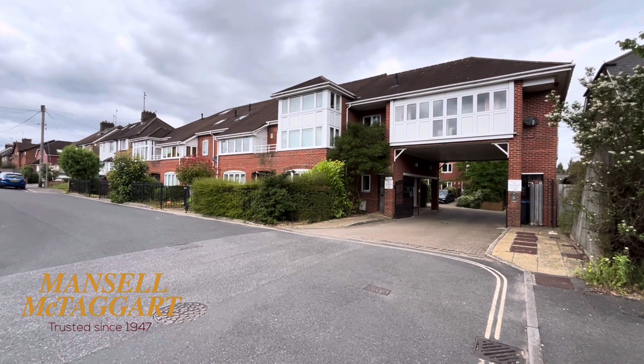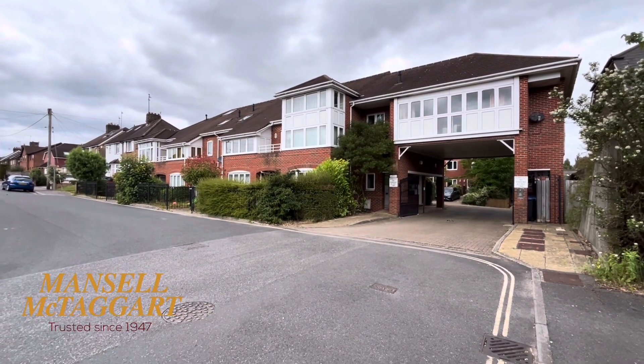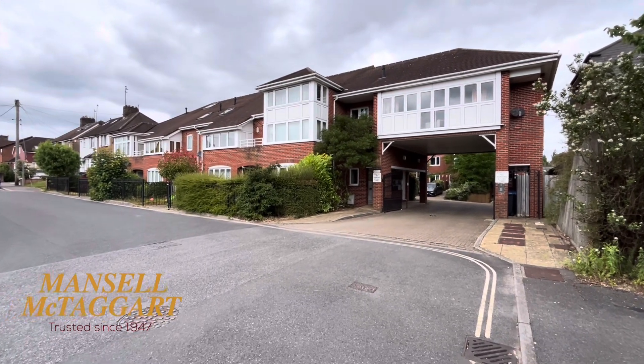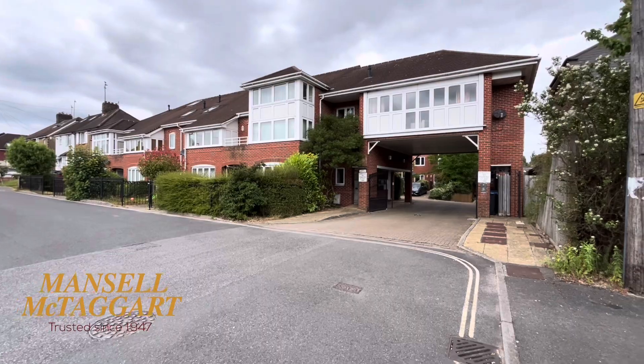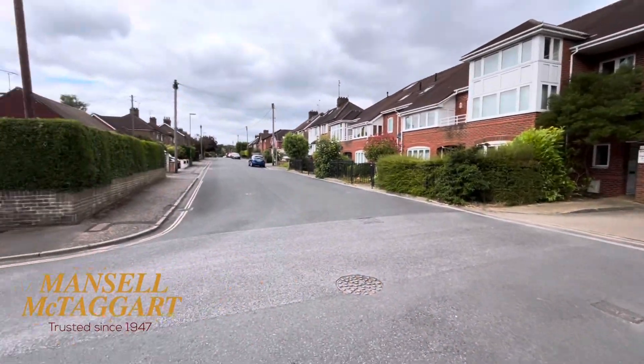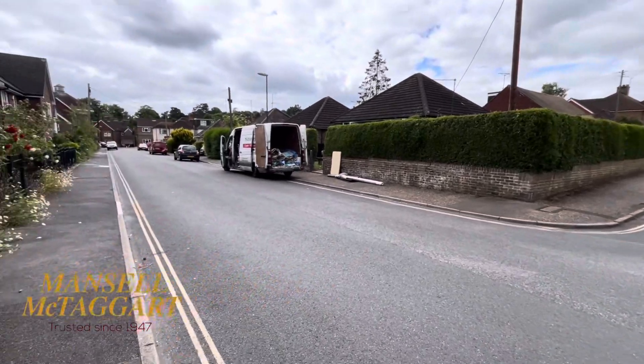Good morning. We're standing here at the eastern end of Gordon Road, just very close to Haywards Heath Railway Station. I'm about to show you around an apartment here in the Kingsgate complex. The actual flat in question is actually through that arch, so not that Gordon Road is a busy road, but it's actually in the quieter section.